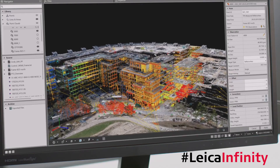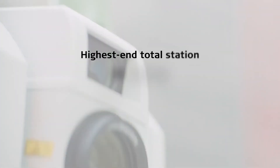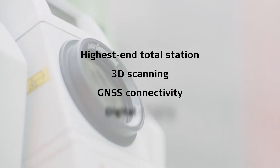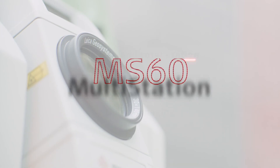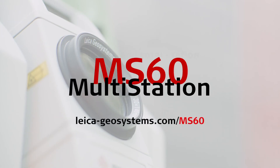Manage all your field data with the Leica Infinity software back in the office. Perform all your measurement tasks with one instrument. The new Leica Nova MS60.